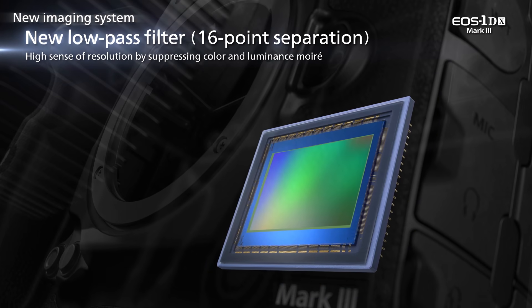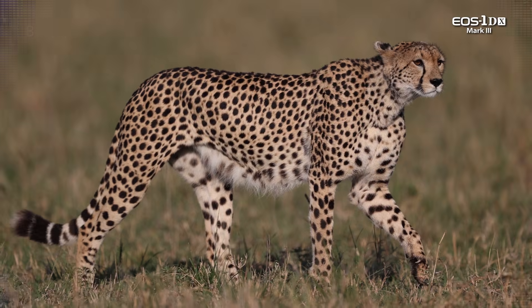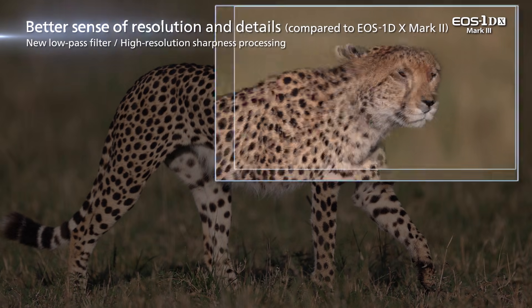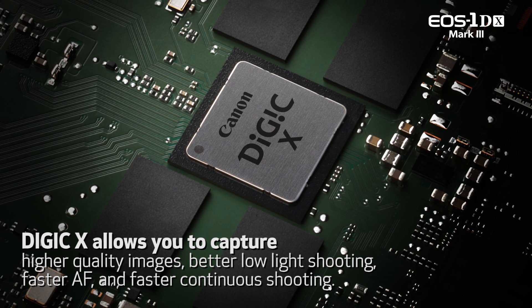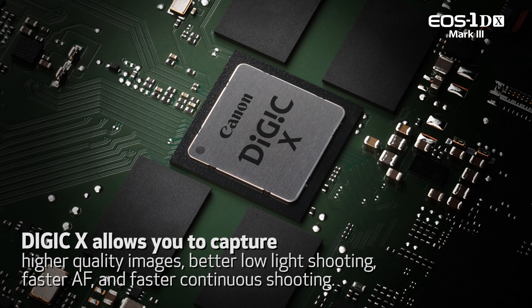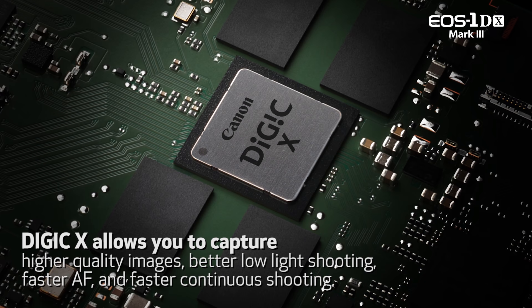In front of the image sensor is a new low-pass filter, breaking incoming light into 16 points instead of the traditional 4 points of previous low-pass filters. A powerful Digic X processor enhances fine detail from the added low-pass filter information with less risk of moiré patterns.